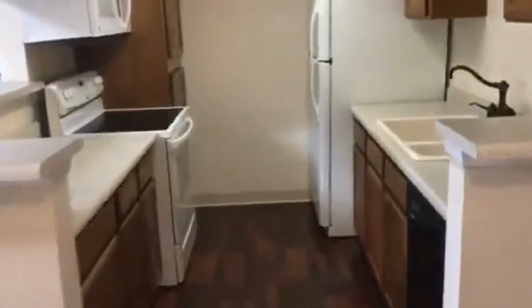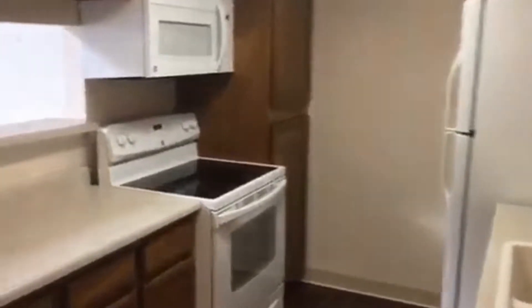Here's your kitchen. Lots of cabinet space for storage. Nice floors.